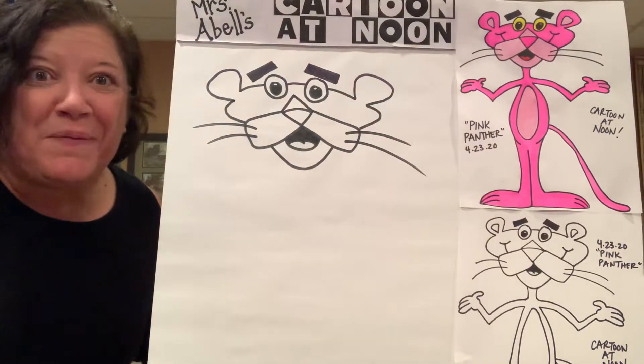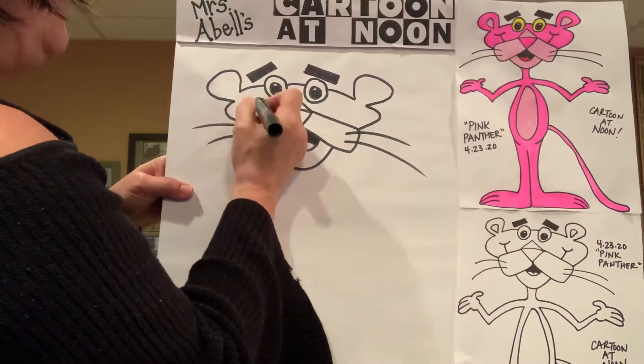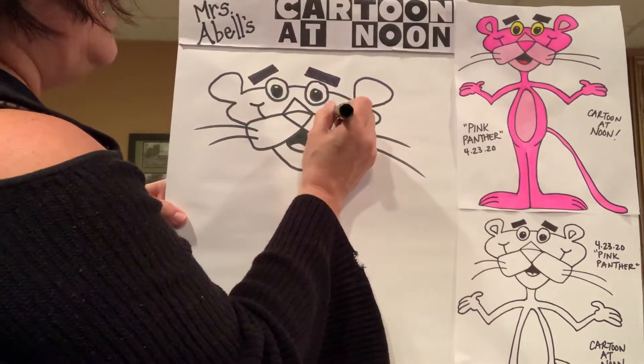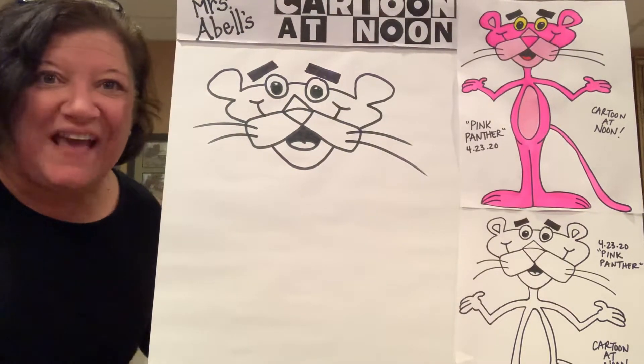We're almost done with the Pink Panther's face. The last thing we need are these smile lines. Right from the top of his cheek, there's a line that comes up with a curve in there that gives that little smile on that side. Same thing on this side — a line up with the little cheek creases at the top. And there you have your Pink Panther's face.